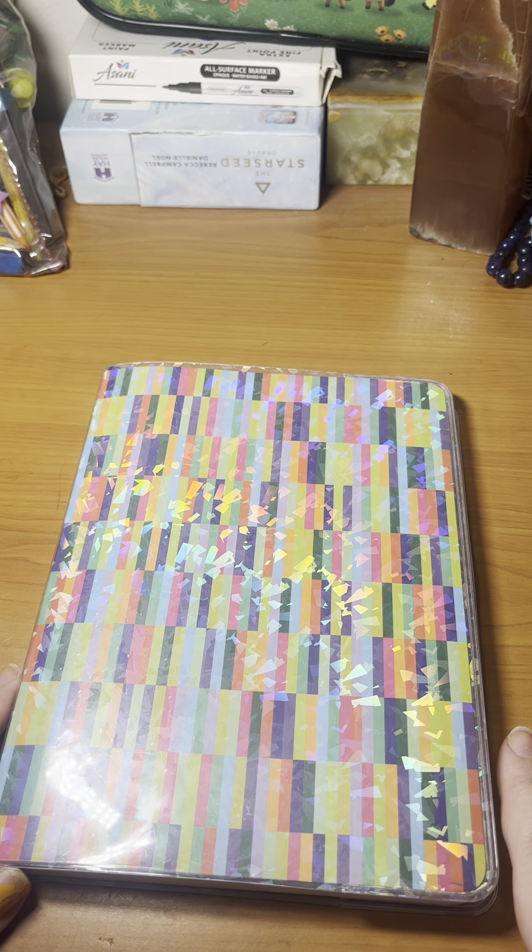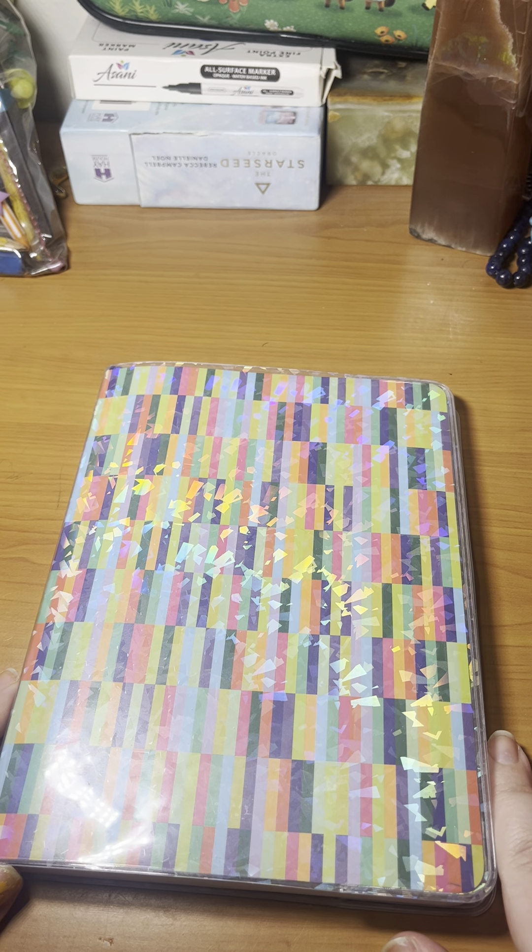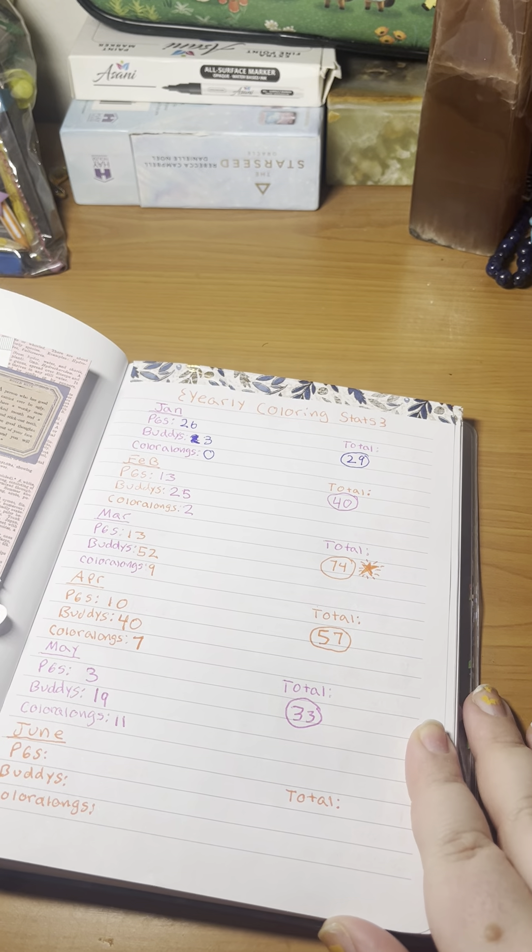Hello everyone and welcome back to my channel. This is going to be my May finished coloring pages. Sorry, I have a puppy if you guys can hear that.